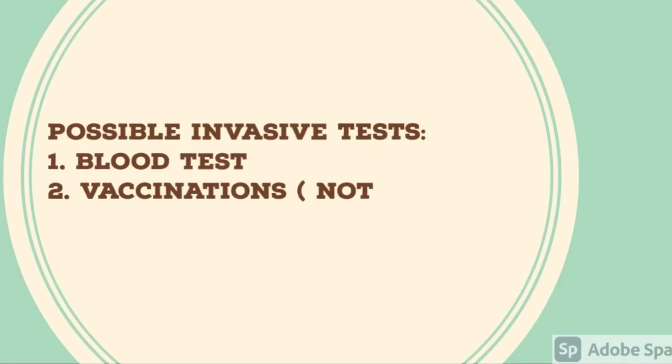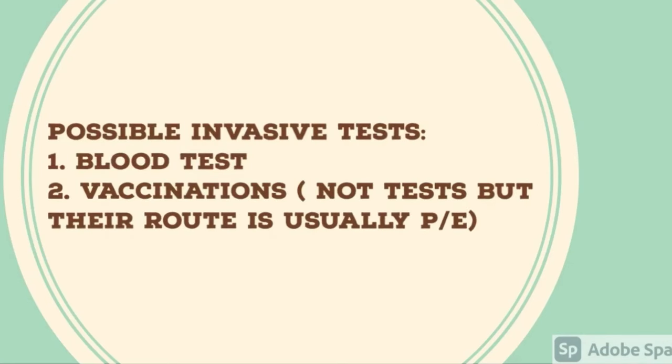The non-invasive tests include chest x-ray, urine test, and measuring of height and weight, while the invasive tests include blood tests as well as vaccinations. These are not tests, but their route is usually parenteral.